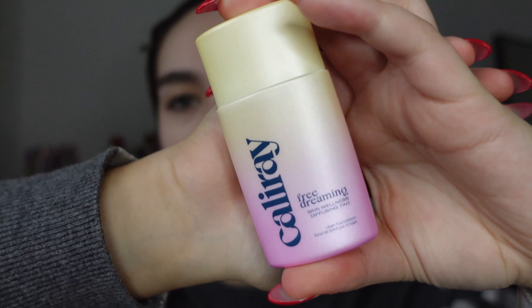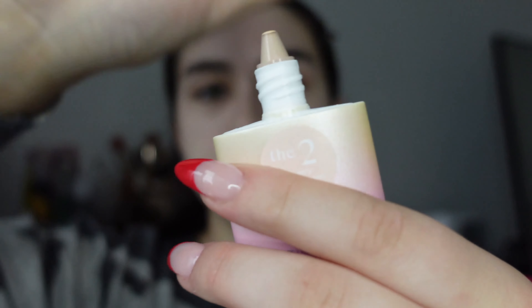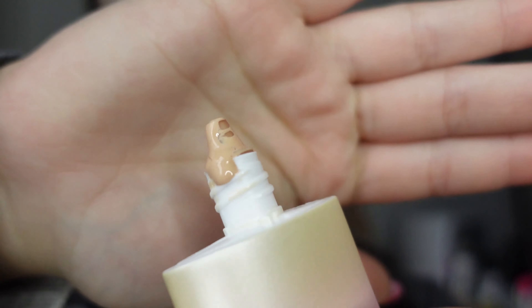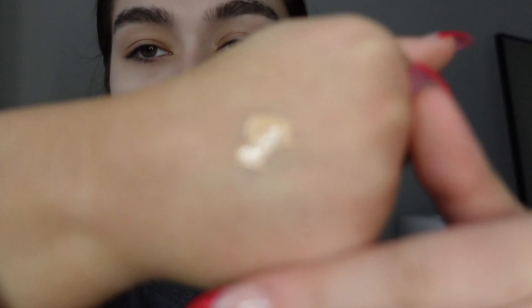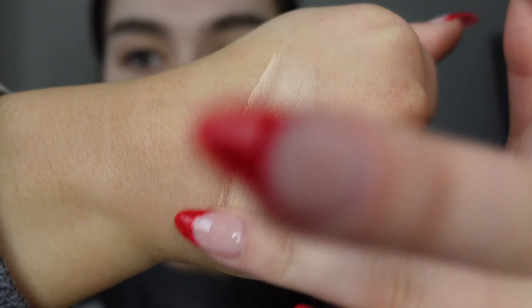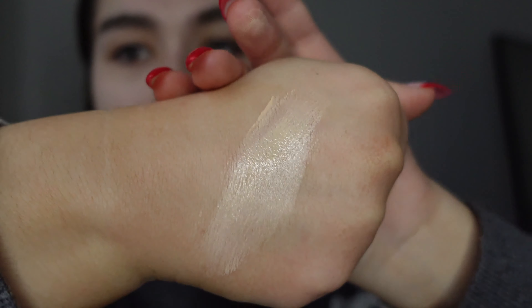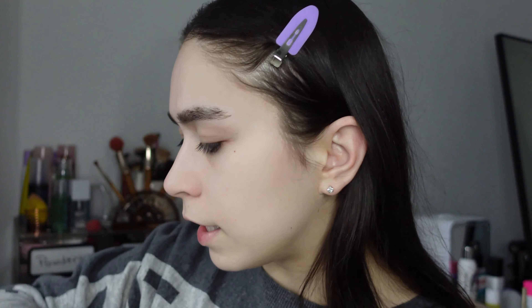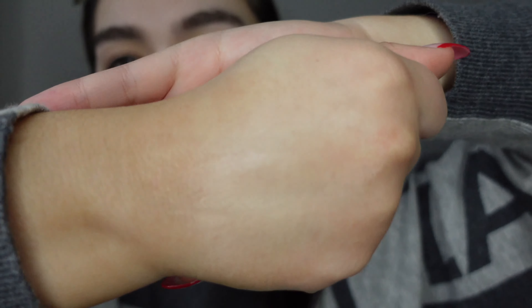When you open up the box, the packaging is really cute — it reminds me of pink lemonade. The top screws off and there's a little dropper. Product is already coming out, so I'm going to shake it up — it has a little ball inside. This definitely seems like a very loose product. I put a little bit on the back of my hand and it's actually really pretty — it has a lot more coverage than I thought, and it blended in nicely.